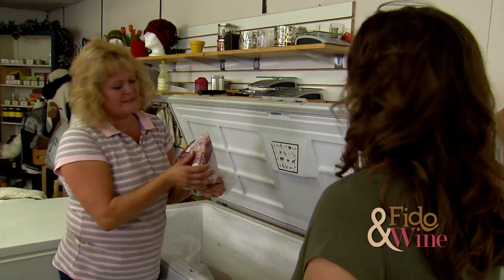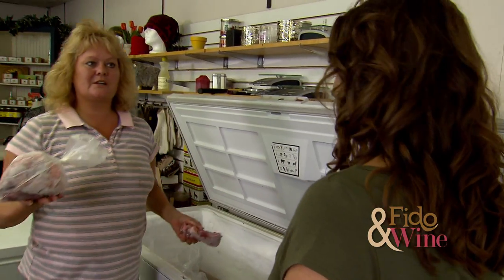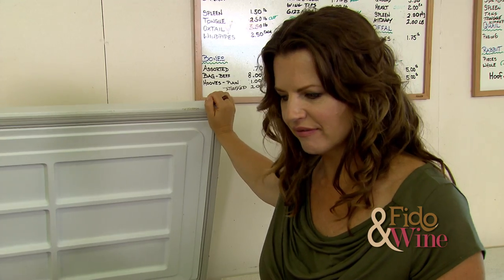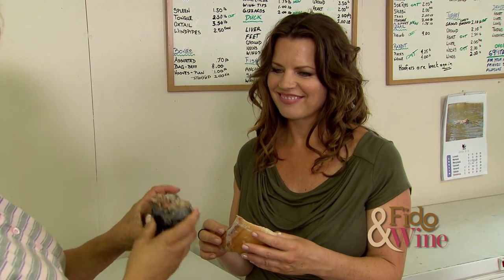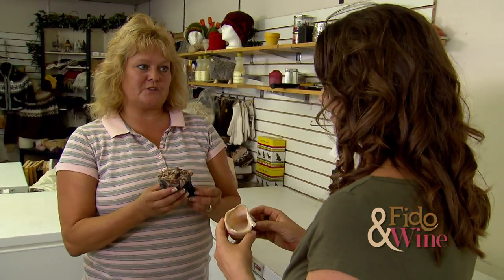This is a heart — we carry a lot of different hearts. We carry turkey hearts, chicken hearts, beef heart, which is big, and this is a pork heart. So you can see there are different sizes of hearts. I also make some treats called hoofers, where we stuff them with offal, which is the organ meat mixture.